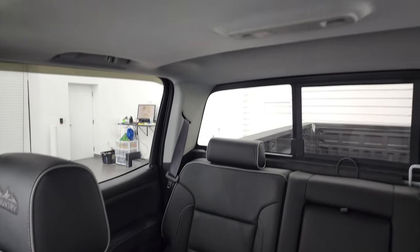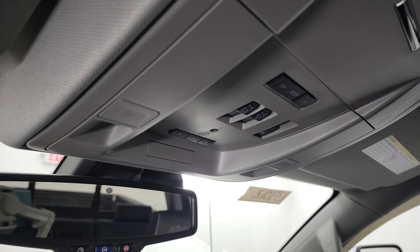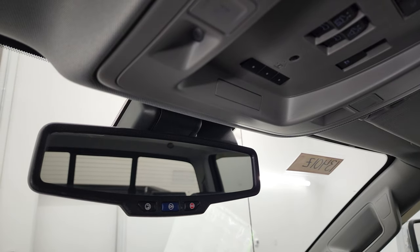I really like the High Country stitched into the headrest with the gray thread — looks really good. You can see that the headliner is in great shape. It does come with the power sunroof, map lights, home link buttons for your garage door, security systems and lighting systems, and OnStar and SOS buttons in the rear view mirror.